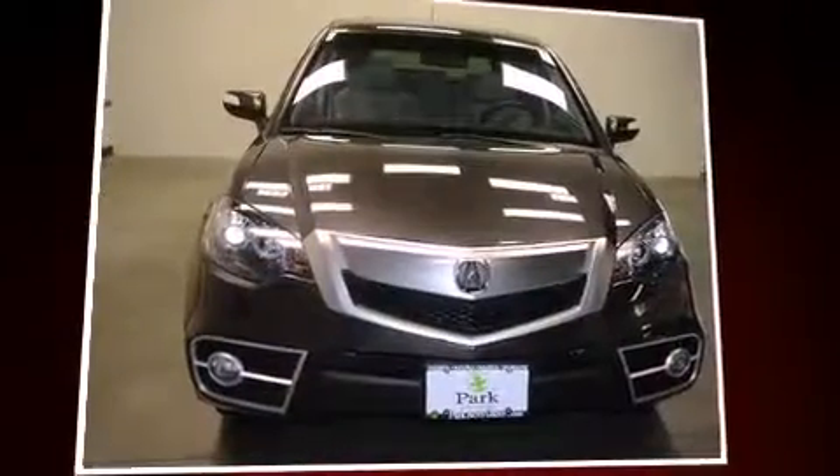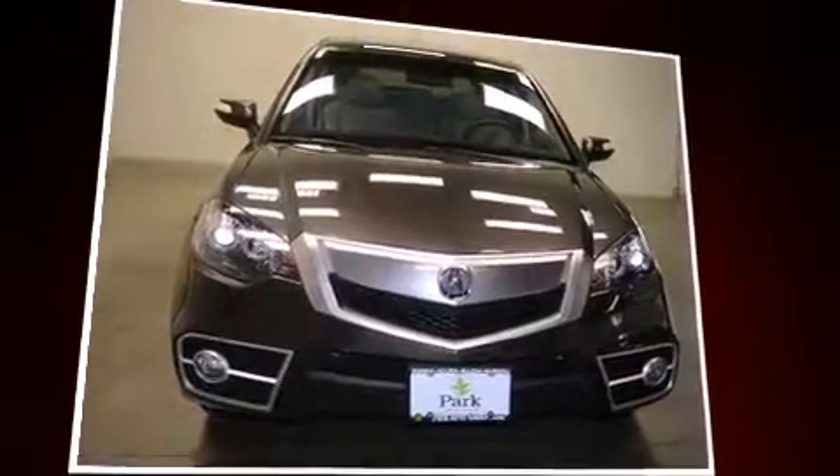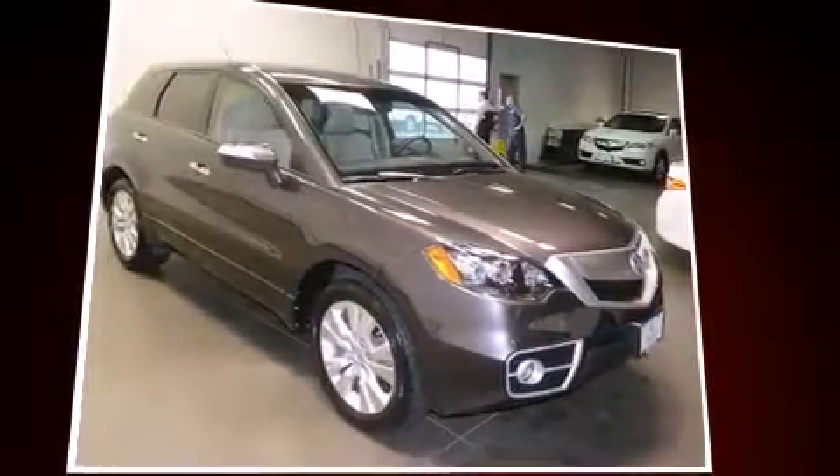Load your family into the 2011 Acura RDX. With fewer than 35,000 miles on the odometer, this four-door sport utility vehicle prioritizes comfort, safety, and convenience.